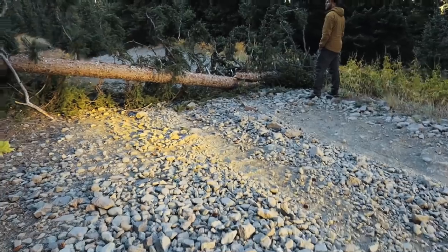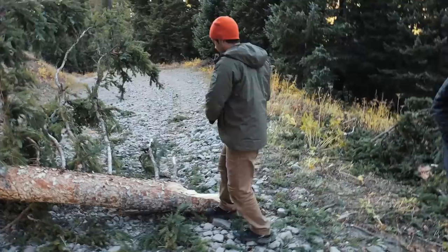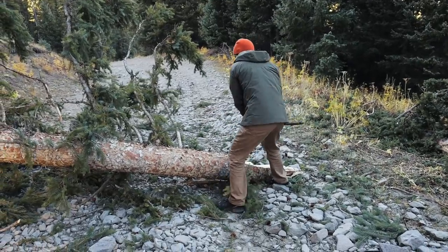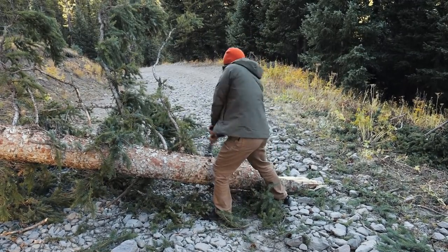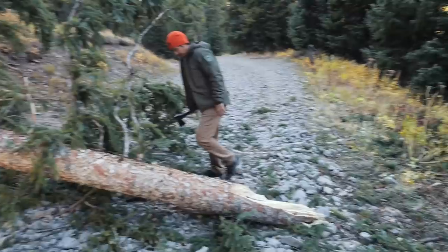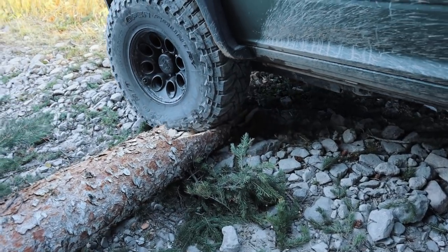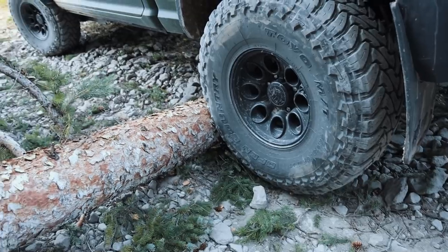Those high winds brought this tree down right here. Yeah, driver you can go hard — driver, nice, nice. This is in there.